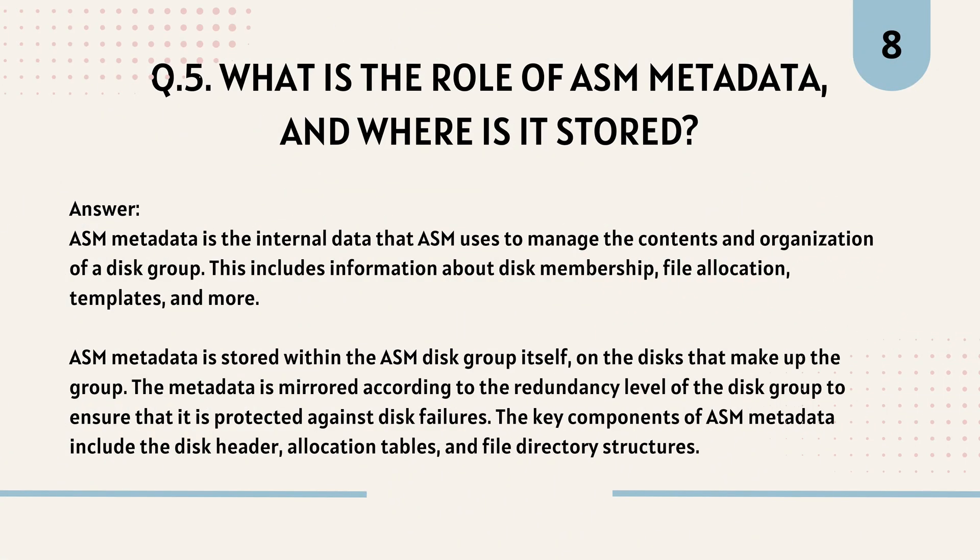Question 5: What is the role of ASM metadata and where is it stored? ASM metadata is the internal data that ASM uses to manage the contents and organization of a disk group. This includes information about disk membership, file allocation, templates, and more. ASM metadata is stored within the ASM disk group itself, on the disks that make up the group. It is mirrored according to the redundancy level of the disk group to protect against disk failures. Key components include the disk header, allocation tables, and file directory structures.